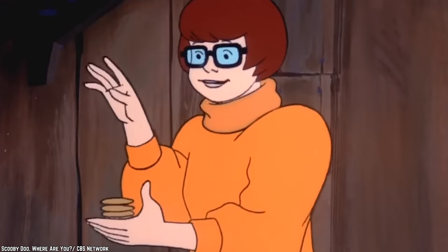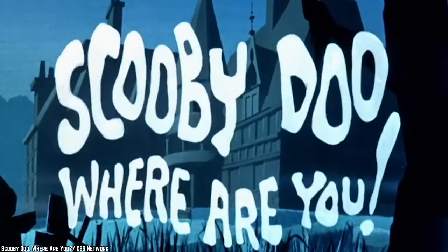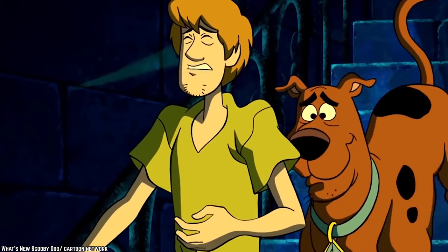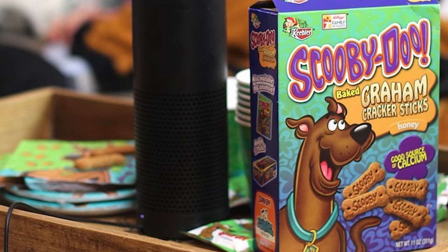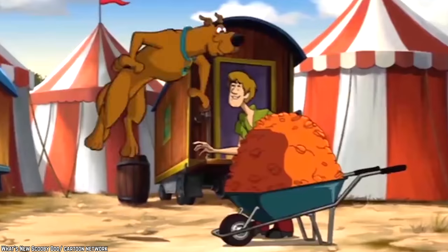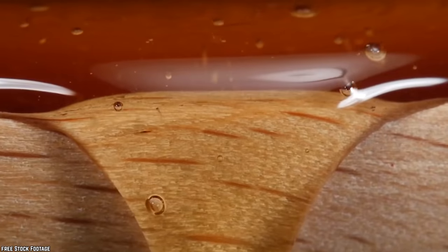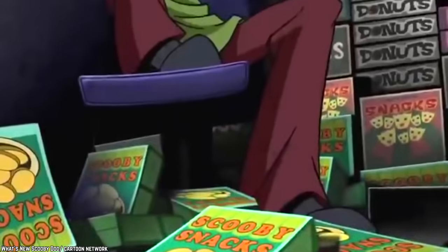Scooby-Doo Baked Graham Cracker Sticks. Scooby-Doo was first introduced in 1969 in the classic Saturday morning cartoon Scooby-Doo, Where Are You? Since then, he has been the protagonist of several other TV shows and movies, both animated and live action. One thing that remains constant in every iteration of Scooby-Doo is the Great Dane's love of Scooby Snacks. These were so recognizable it was only a matter of time before they were brought to life. Human-friendly Scooby Snacks were introduced by Keebler and were essentially cookies shaped like dog bones with the word Scooby carved into them. The baked graham cracker sticks came in flavors like cinnamon and honey, and it was always exciting for kids to find a package in their lunchbox. They get bonus points for being inspired by such an iconic cartoon character, but they also tasted pretty great too.